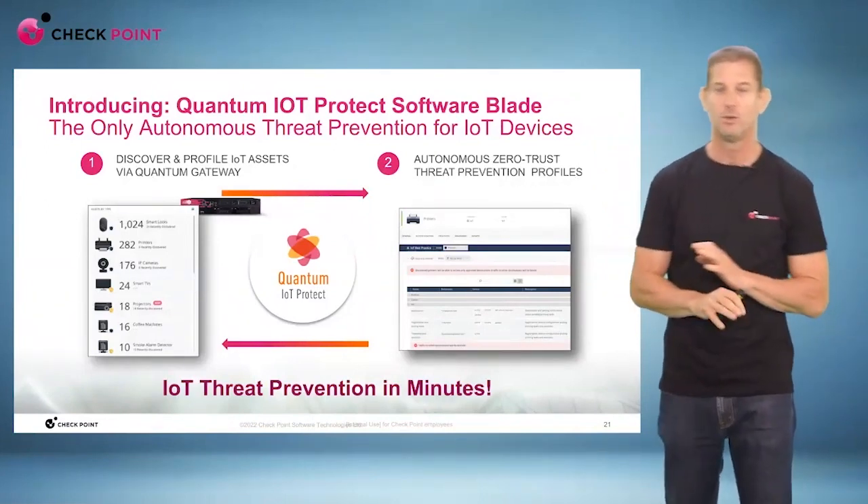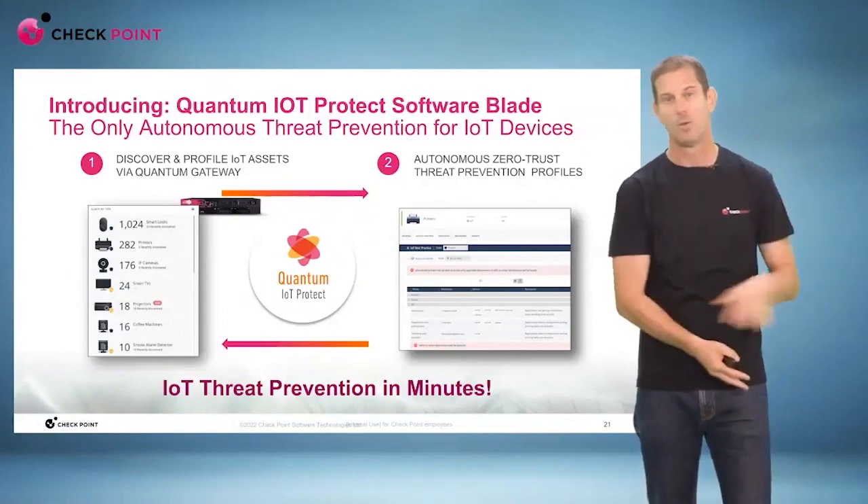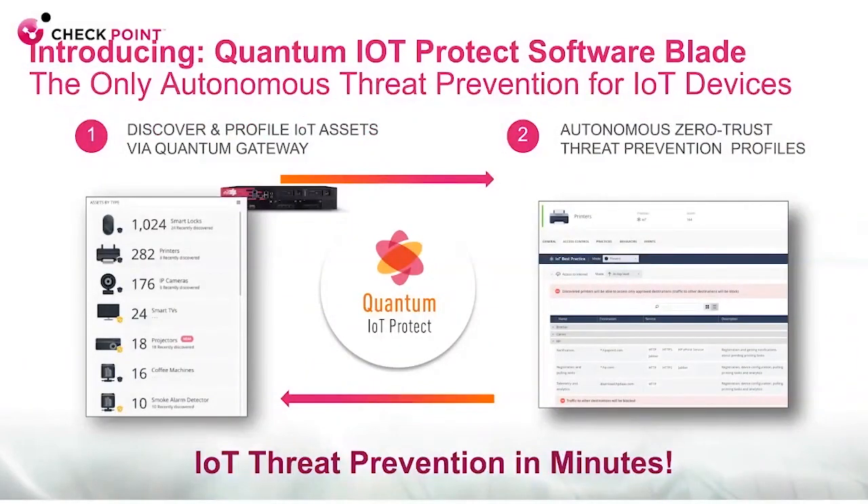Within minutes, we will discover your IoT devices, and within minutes we will apply policy — without you doing anything manually. You just sit in the back seat and watch how this magic happens for you.